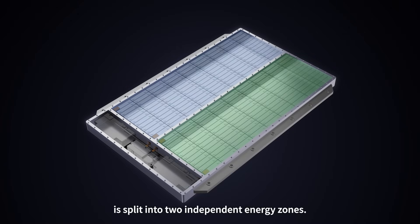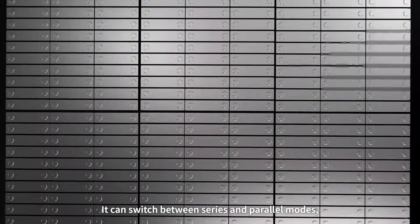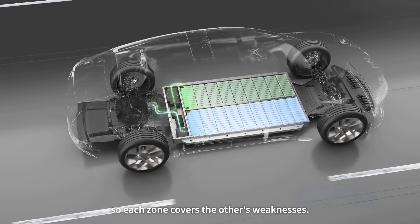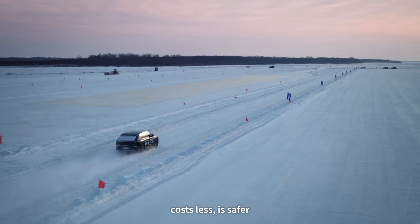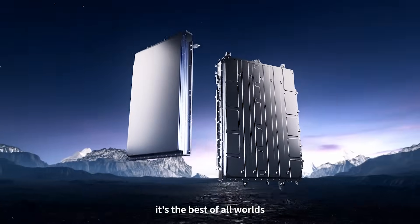Dual power means the battery pack is split into two independent energy zones. It can switch between series and parallel modes, or a combination of both, so each zone covers the other's weakness. The result is a battery that charges faster, drives further, starts in colder weather, costs less, is safer, and stores more energy. Safe to say it's the best of all worlds.